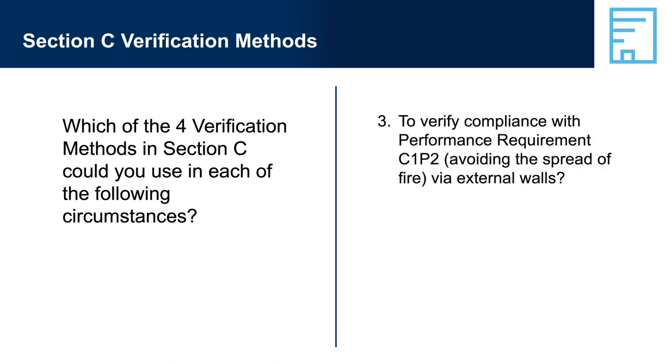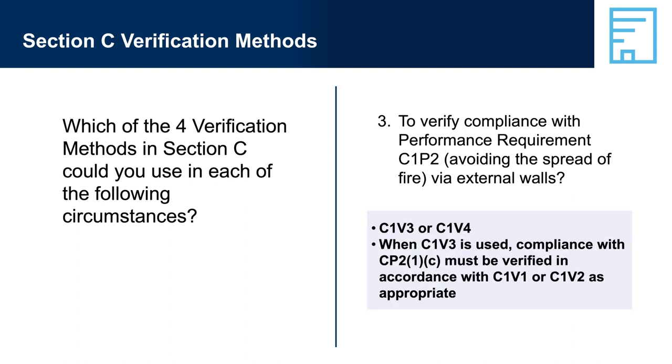Question 3: To verify compliance with performance requirement C1P2, avoiding the spread of fire via external walls. Answer 3: C1V3 or C1V4. Note that Clause C1V3-A says that compliance with C1P2 is verified when compliance with C1P2-1C, to avoid the spread of fire between buildings where applicable, is verified in accordance with C1V1 or C1V2 as appropriate. This means that although C1V3 can be used to demonstrate compliance with C1P2, C1V1 and C1V2 also need to be applied where appropriate to complete the verification of compliance with C1P2.